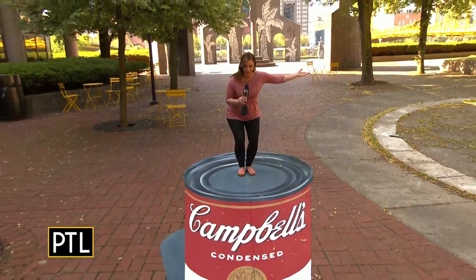Hi everybody, welcome back to Pittsburgh Today Live. So last year a first of its kind festival debuted in Pittsburgh. It was such a great hit and it featured several artists from all over the country who created large-scale beautiful works of chalk art just like this one.